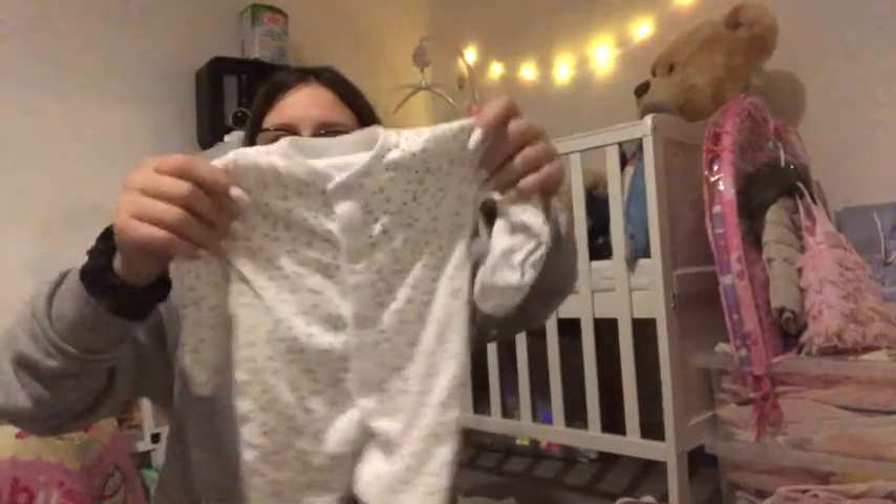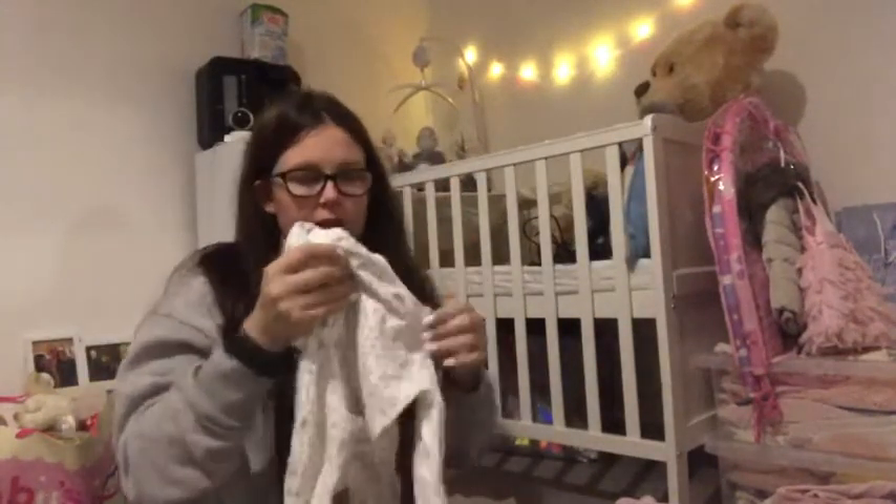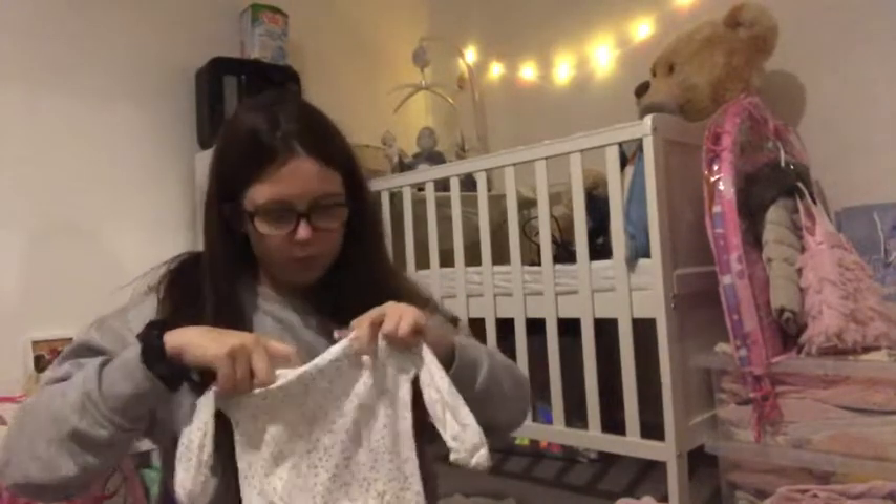The next ones are obviously newborns — they're gender neutral ones that were bought when we didn't know the gender. I think they were from Fred and Flo.